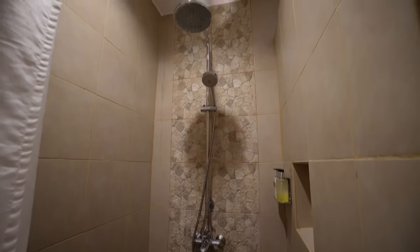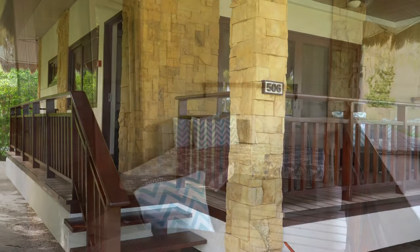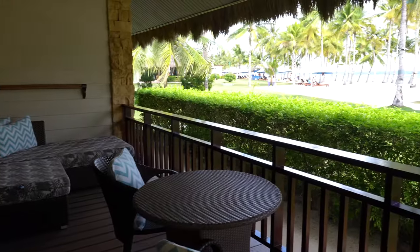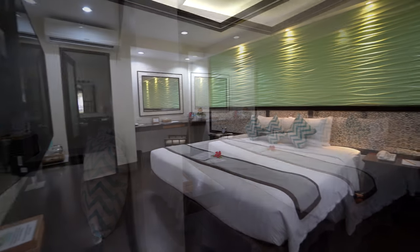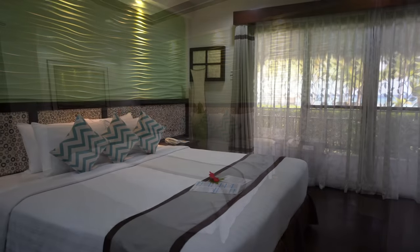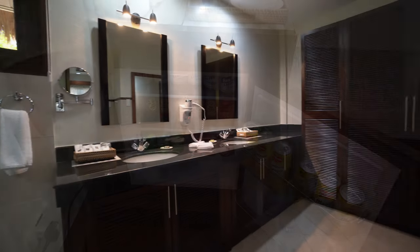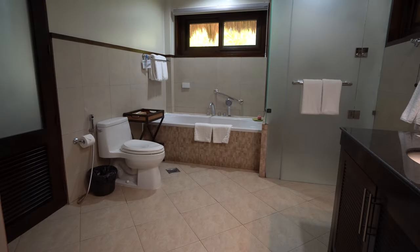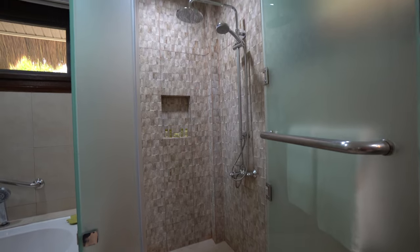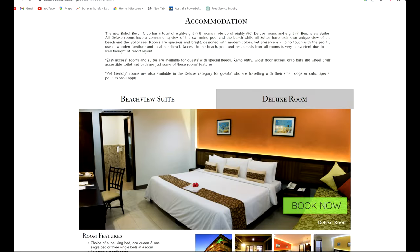Their most luxurious rooms are the beachfront suites — spacious and elegant. At the front they have their own private veranda with a coffee table. Inside there's a plush king bed, a large expansive window with lovely beach views, an espresso machine, mini bar, and spacious bathroom with two sinks, a bathtub and separate shower. There was also a wardrobe with safe and robes. Rooms can be booked via their website as well as third-party sites like Agoda.